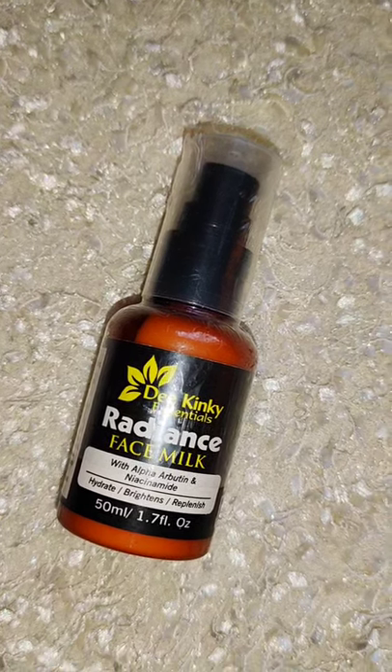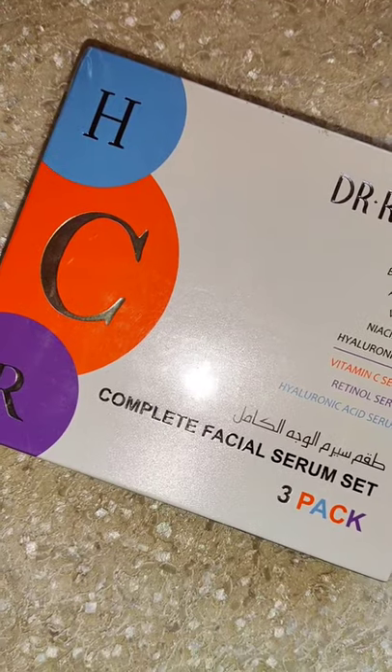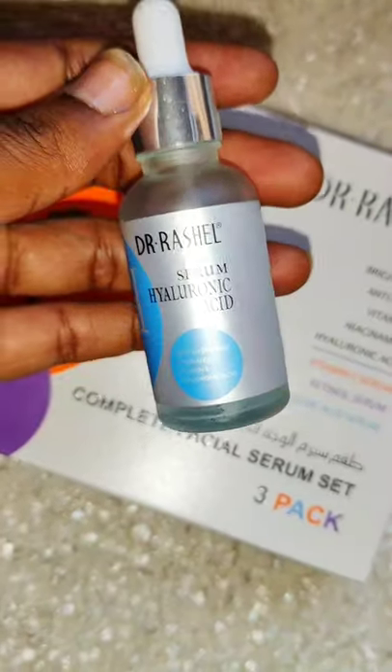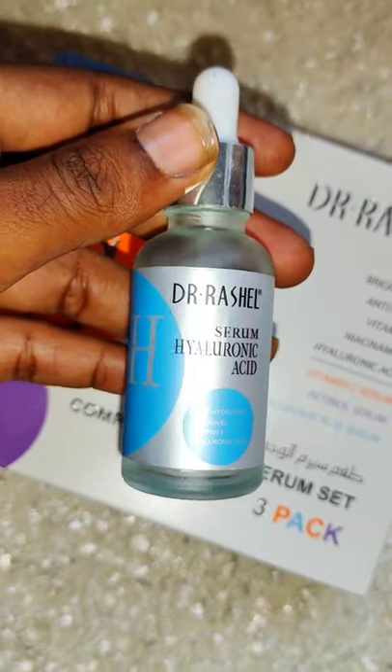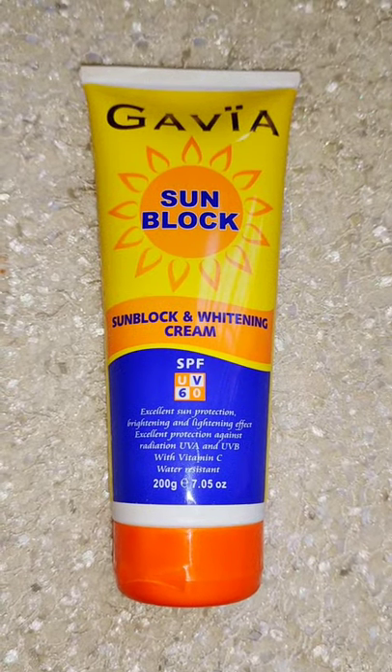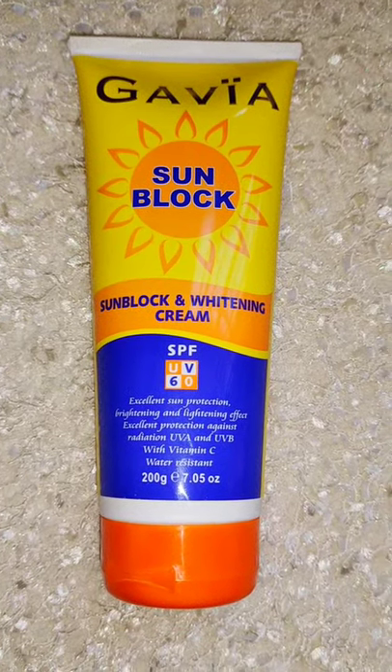I got this face milk from Kinky Essentials — it was gifted. And I got this box of serums; this box has three serums in it. I've used a whole box before and it has hyaluronic acid serum, retinol, and vitamin C — I love it, it's great for my skin. And the last thing: stay protected, wear sunscreen. I got this sunscreen to end it all for my skin.